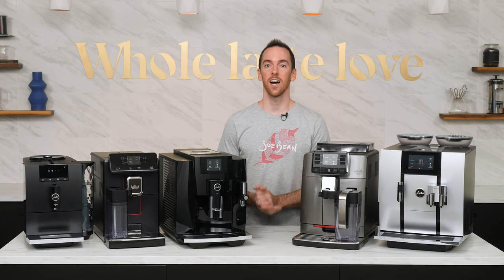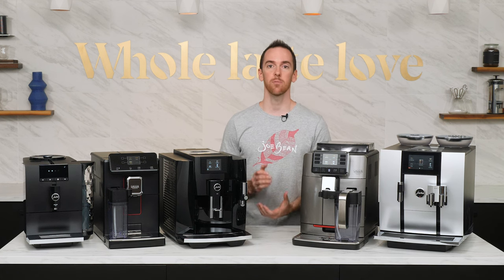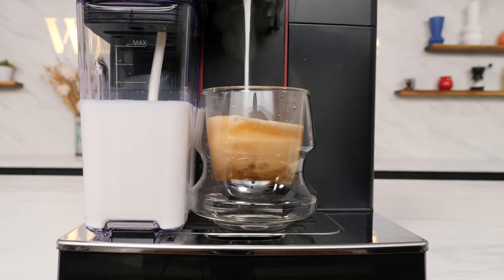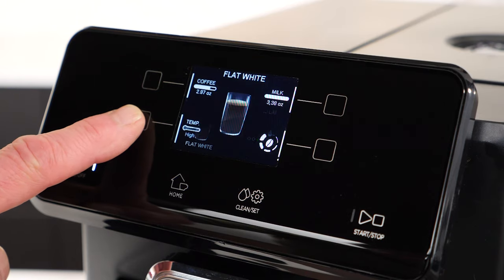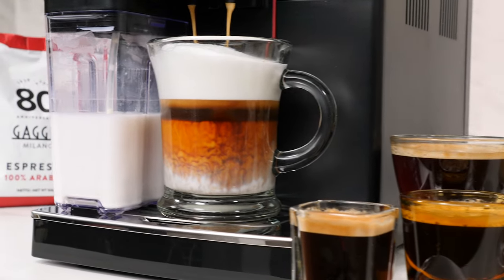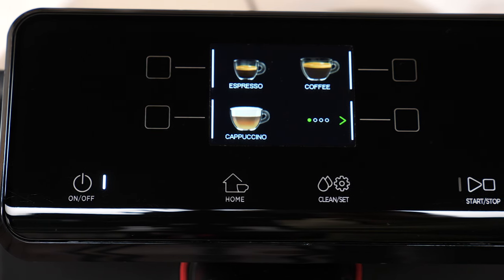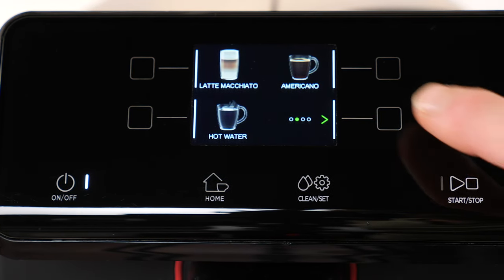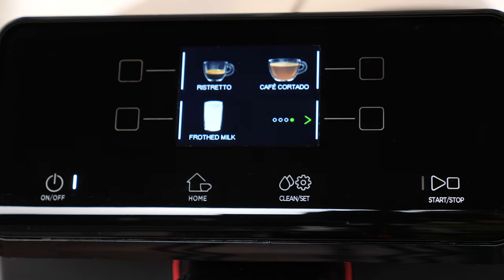The newest addition to the Gaggia lineup tops our list for best value of 2021. Sleek and modern, the Magenta Prestige ushers in a new era of super automatic espresso machines from Gaggia. Equipped with a convenient carafe for one-touch milk drinks, a vivid color display, and capacitive touch controls, the Magenta Prestige makes it easier than ever to craft cafe favorites at home. The full beverage menu offers a total of 12 preset specialty drinks including espresso, coffee, cappuccino, latte macchiato, americano, hot water, espresso lungo, cafe au lait, flat white, ristretto, cortado, and frothed milk.